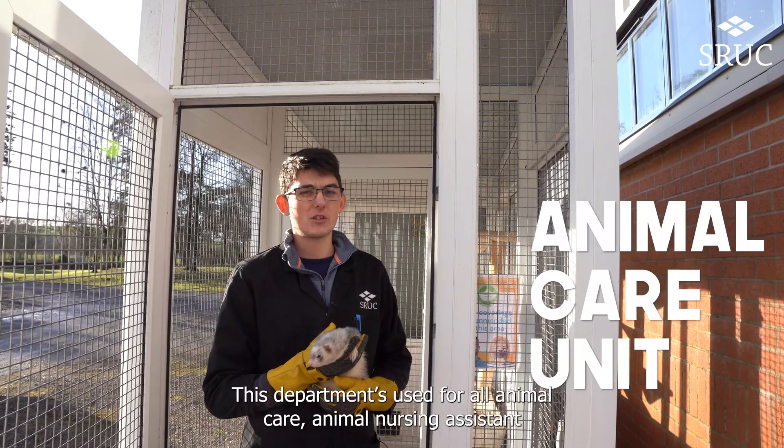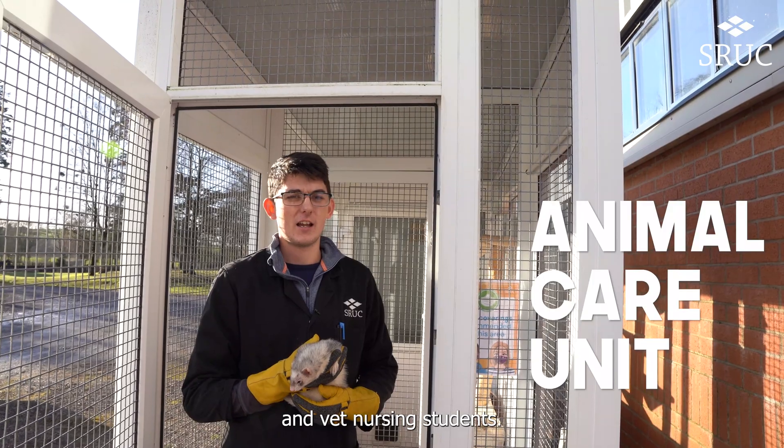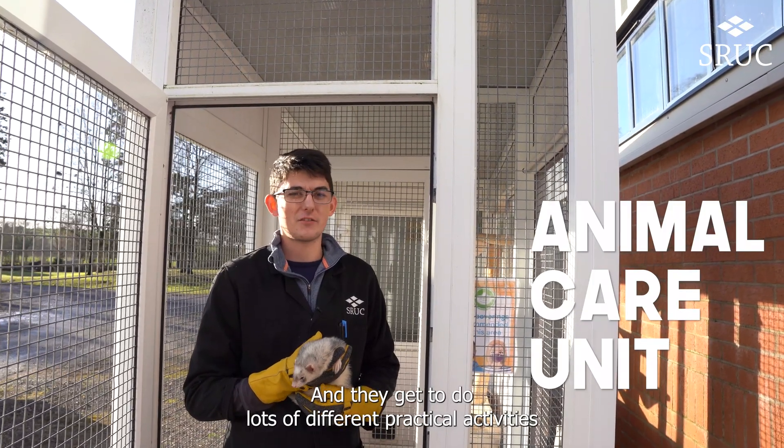This department is used for all animal care, animal nursing assistant and vet nursing students, and they get to do lots of different practical activities while they're down here.